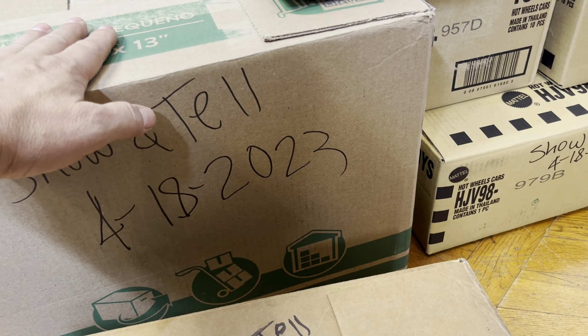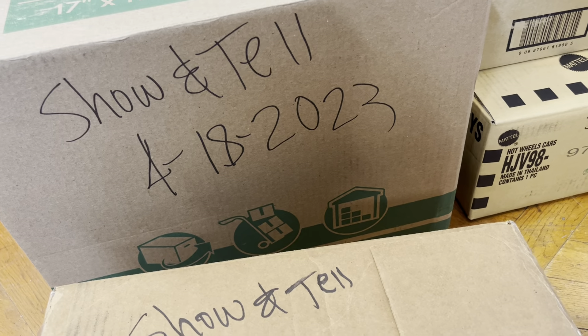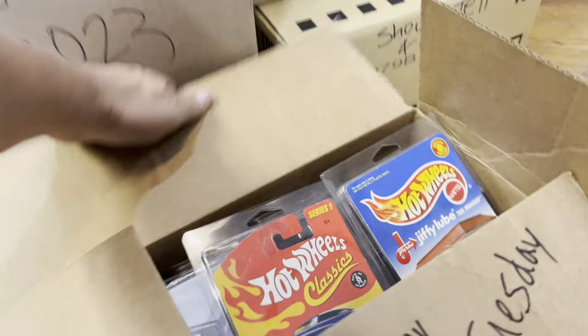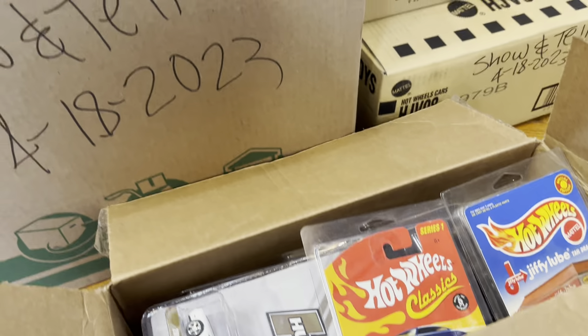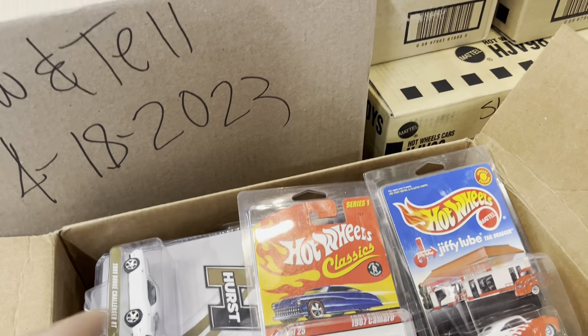When I buy something I don't look at it, because I want to be surprised too. I said how much — I'll take it all. And if I find something I like, I'm gonna keep it. That means don't ask to buy it later.